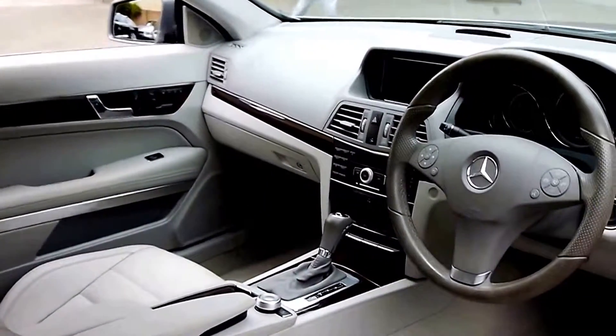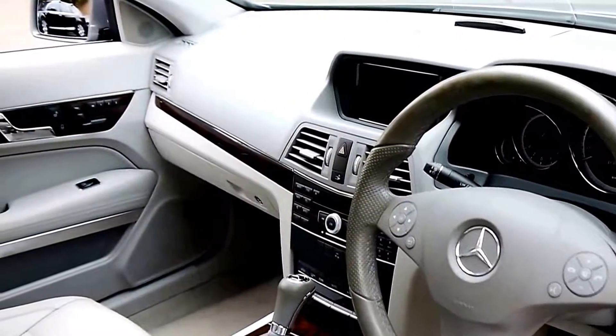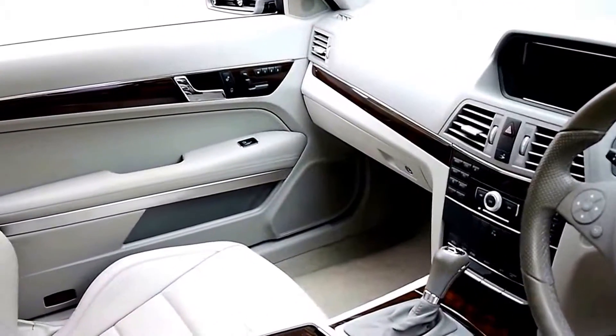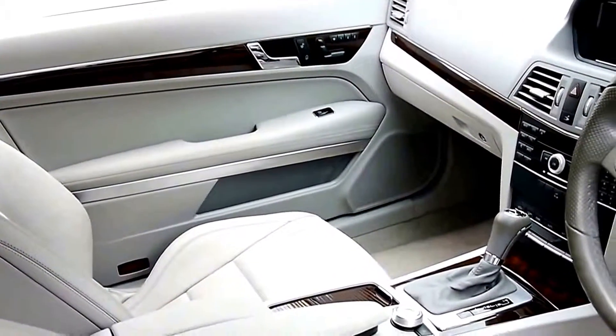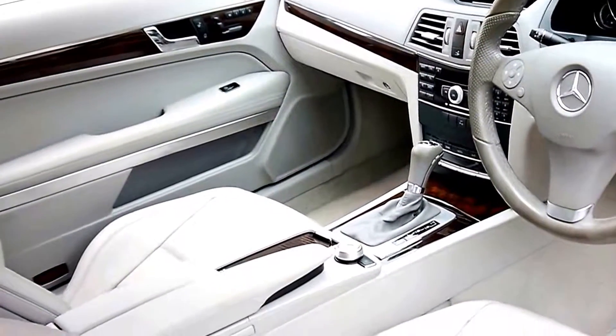If you have been looking for an E250 CDI or CGI, I think you should definitely come and have a look at this car. Take it for a drive — you're certainly not going to be disappointed. We think it's one of the best we have seen in a long time. Thank you so much.